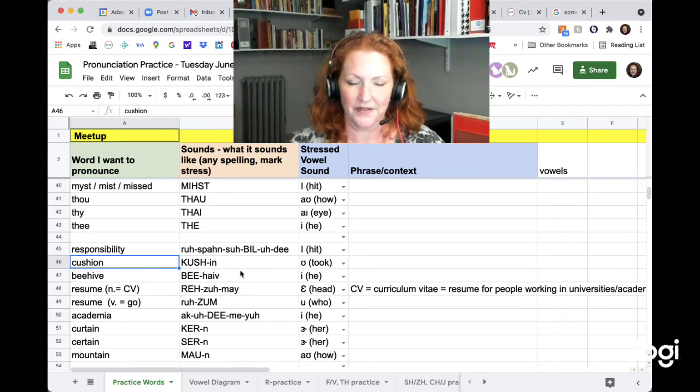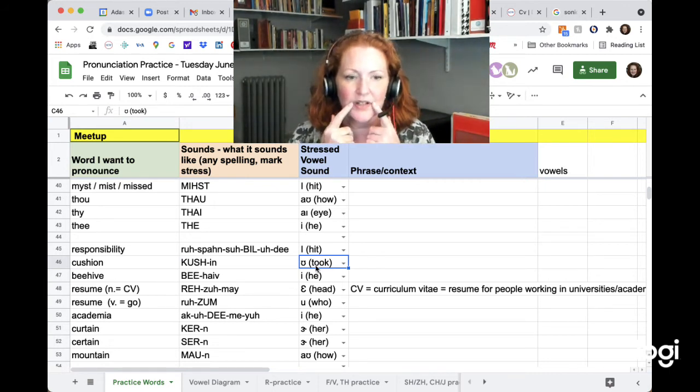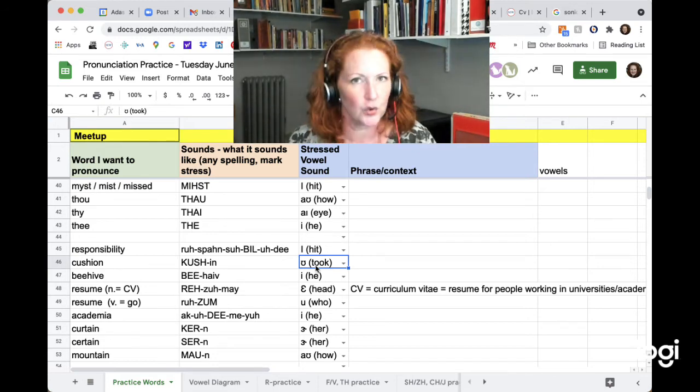Cushion. It's hard to represent the U sound — remember the vowel is U as in 'took' and 'good,' so don't round your lips. Cuh. Cushion. I have to round a little for the SH, but not too small or it'll be 'cu.' Cushion. It's not 'cushion' — it's 'cu.' No rounding. Cushion.